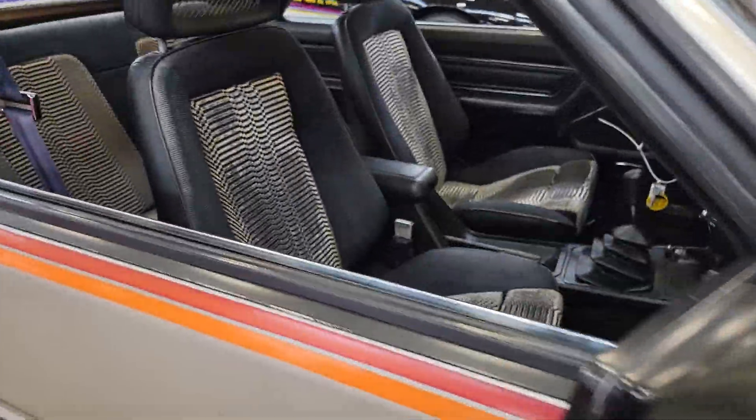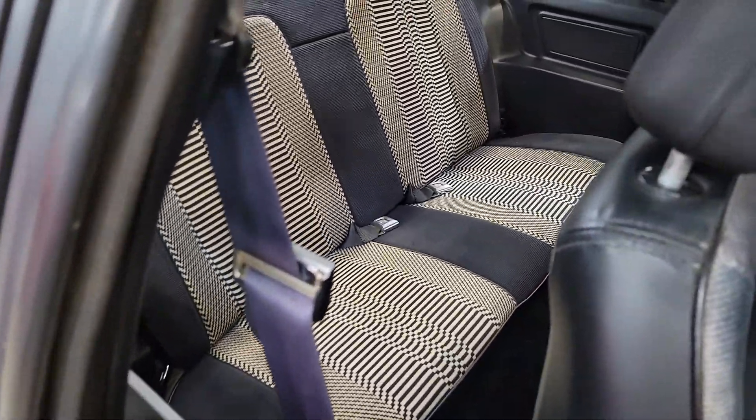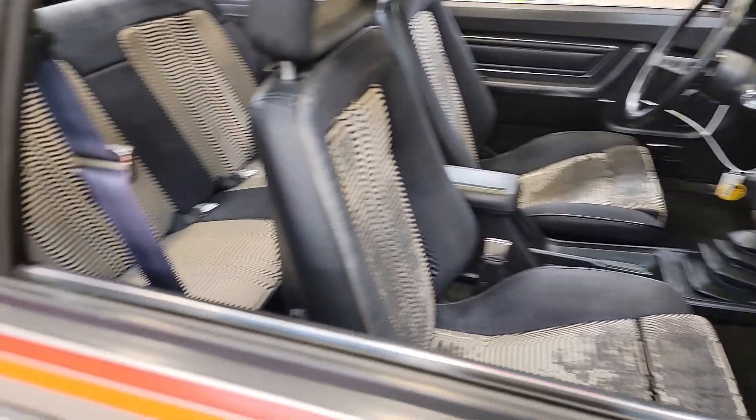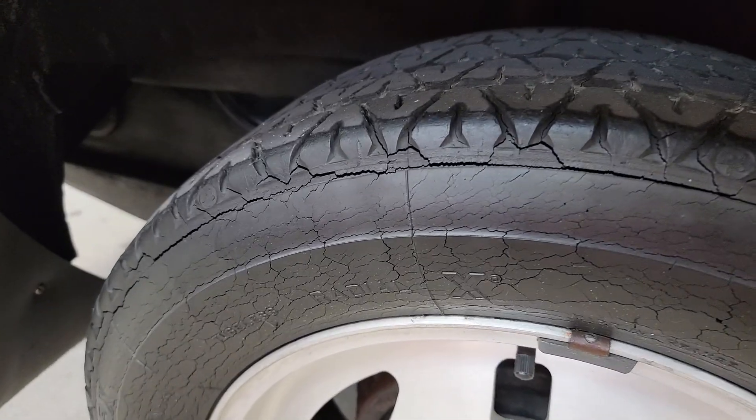But then what do you call this interior? A psychedelic — I don't know what to call it. It's a neat little piece though. She needs some love, but she definitely needs some tires.